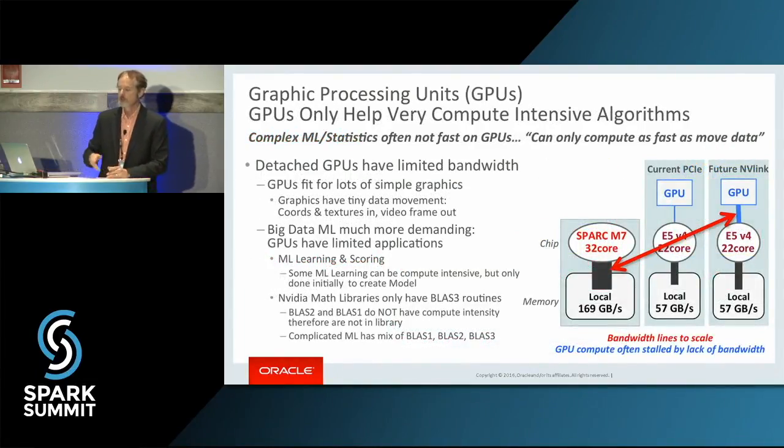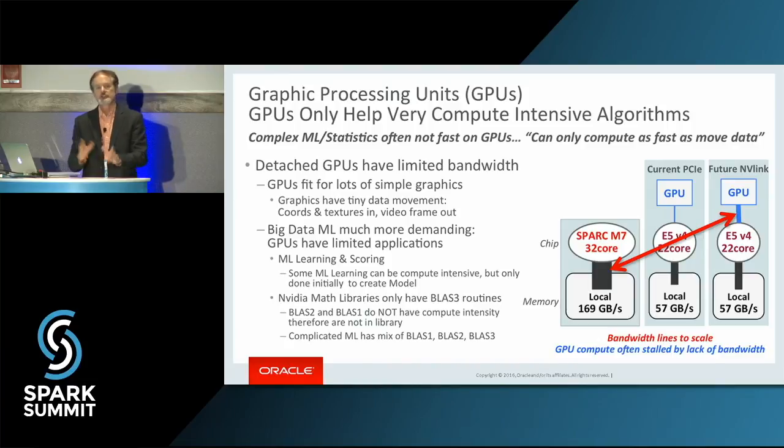Some of you may think GPUs are also innovations — isn't this just like what GPUs do? Well, GPUs sit on the end of an I/O device or PCIe or NVLink. These are bandwidth lines all to scale. Having a detached GPU is not going to give you the same performance as what I'm talking about.